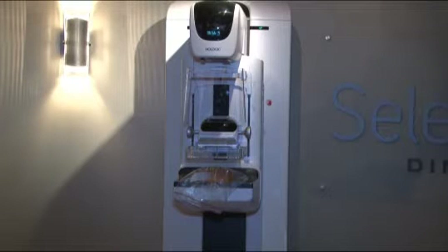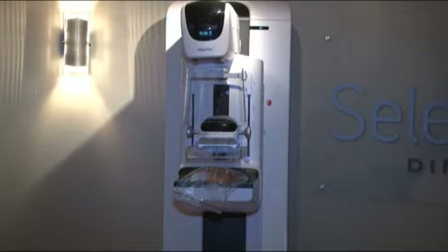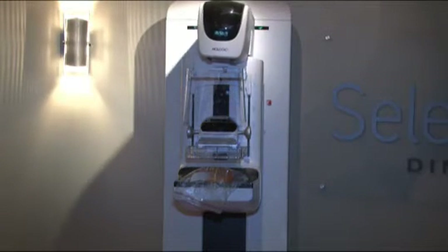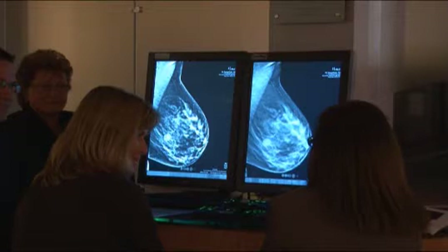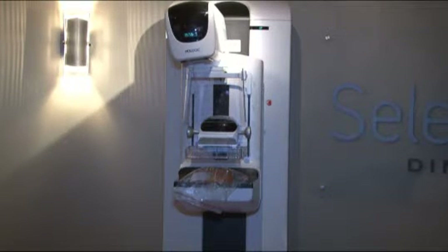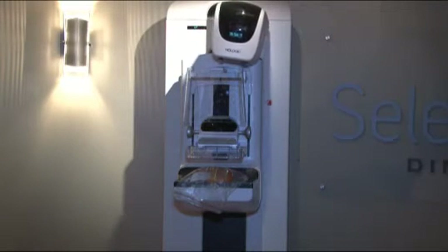Unlike current mammography systems, which generate a two-dimensional image, breast tomosynthesis produces a low-dose series of images that can be displayed individually or in SYN-A mode. Breast tomosynthesis technology is expected to significantly reduce patient recall rates and improve cancer detection. Selenia Dimensions 2D/3D systems are installed in more than a dozen countries.